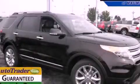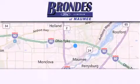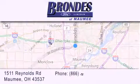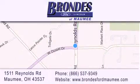Stop by today and test-drive this automobile for yourself. Brondie's Ford Maumee offers a wide selection of Ford and Lincoln vehicles and is an automotive leader in the area. Stop by our showroom located at 1511 Reynolds Road in Maumee and visit us online at brondiesfordmaumee.com.